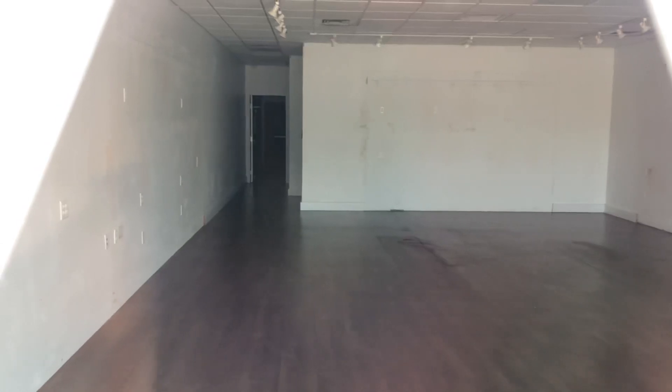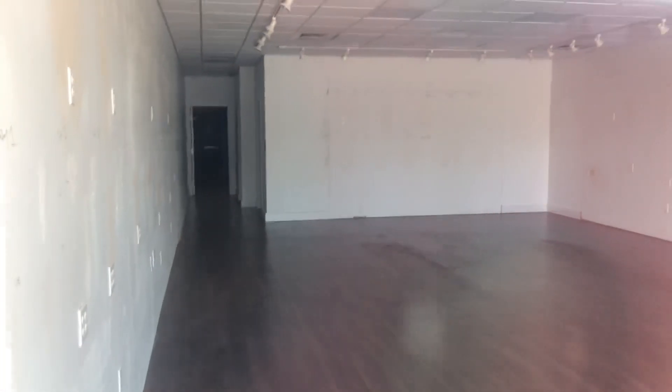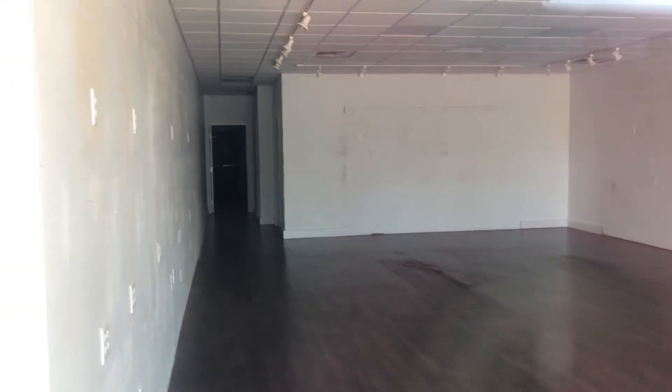I wasn't expecting more T-Mobiles to close, but anything is unpredictable. Anyway, the inside is completely empty, just like every former T-Mobile store I've been to in the past. There used to be another abandoned T-Mobile in Salem a while back — I do have footage of it. If you haven't seen that video yet, please check it out in the description below.